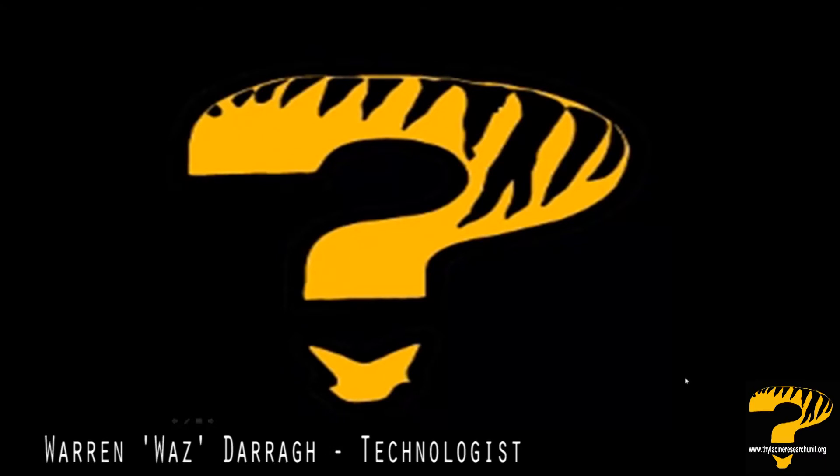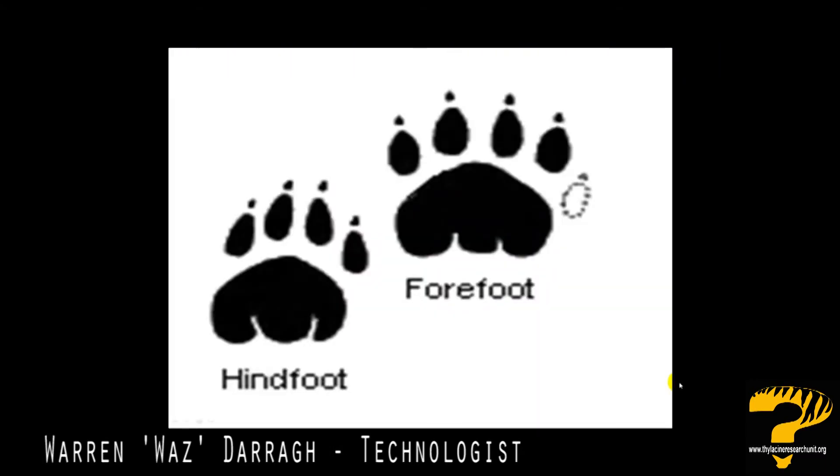By way of recap, here we have the hind foot for the thylacine — four toes — and I want you to pay particular attention to these two grooves. These are quite unique characteristics for a thylacine print. And the front foot, you can see again the two grooves running forward. The fifth toe here isn't shaded because quite often it doesn't appear in historical prints.